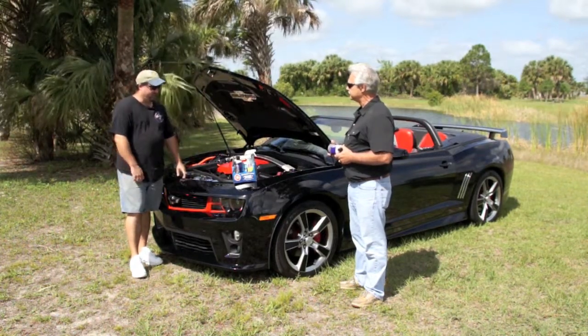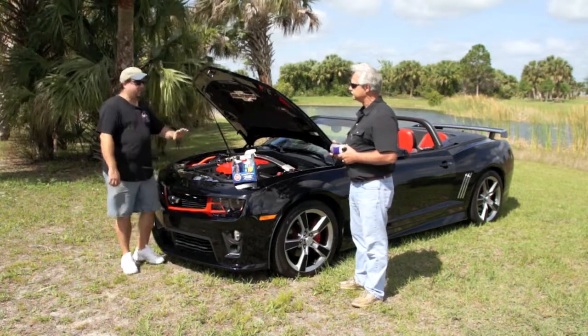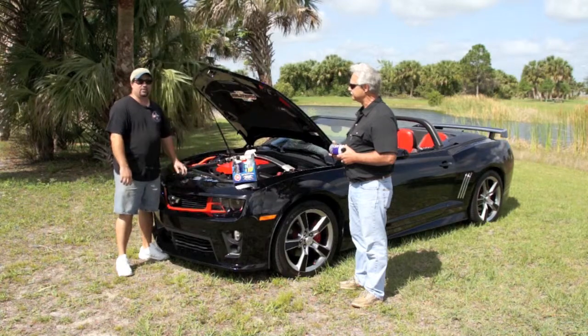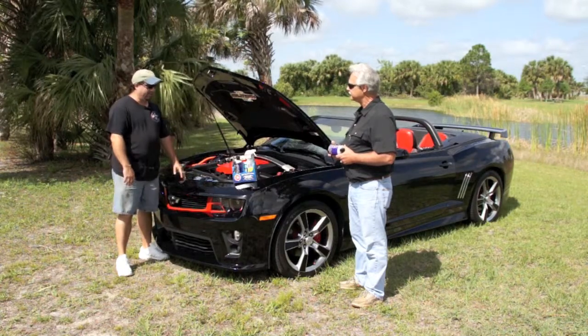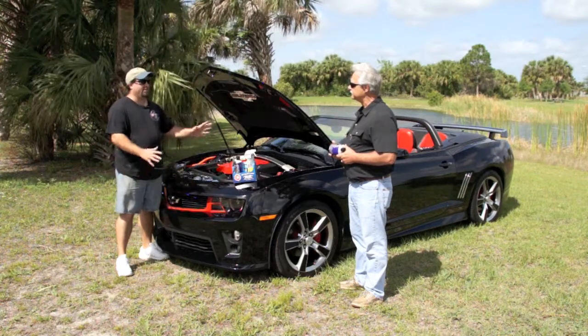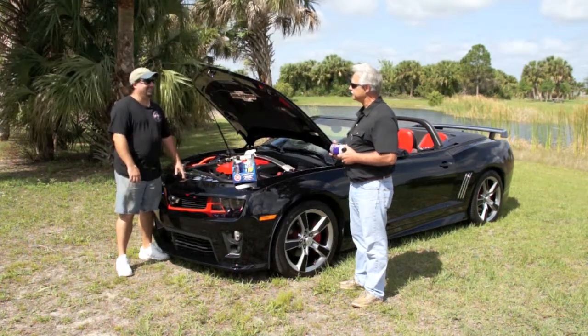We've won a lot of trophies using our Frenzy products to make sure all our hard work shines really nice and looks really good. So definitely happy with the product — it's definitely been one of my main mods on my car is the Frenzy product, believe it or not.